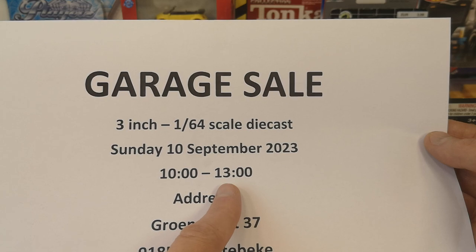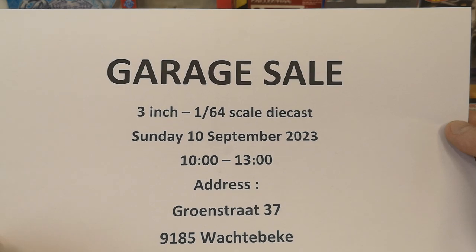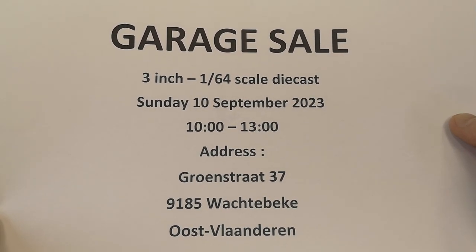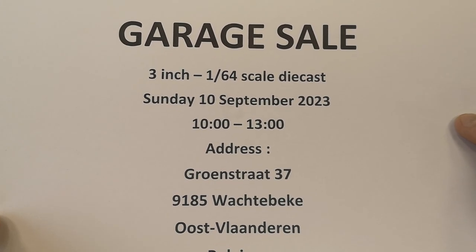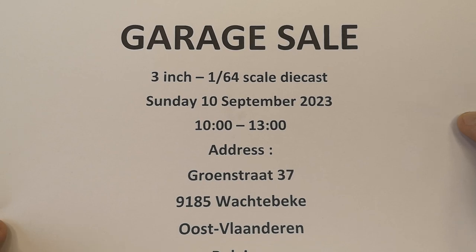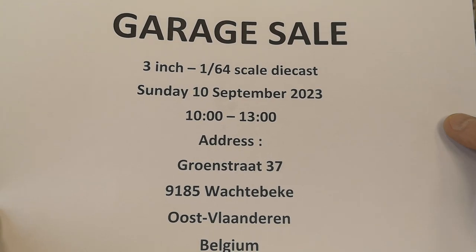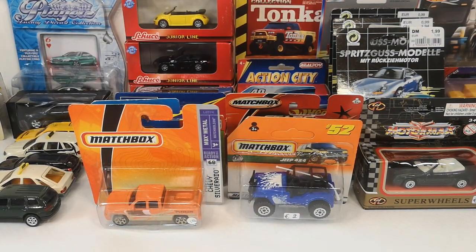It lasts until 1 in the afternoon, but if there are still people at 1 o'clock, nobody is going to get kicked out — every seller is going to stay as long as there are people attending. There are going to be four sellers including me: one professional seller and three hobbyists selling doubles, just like myself. I hope to see you there.